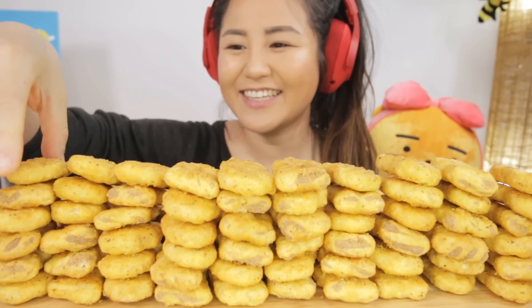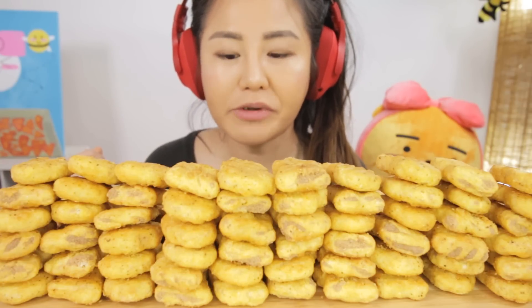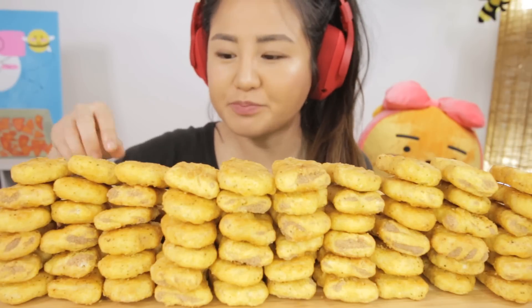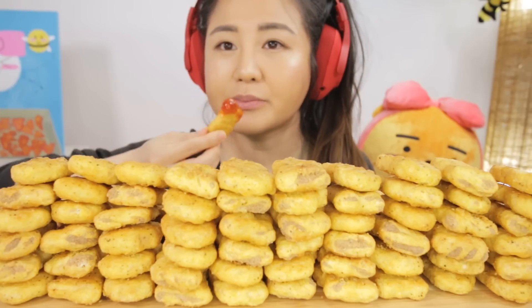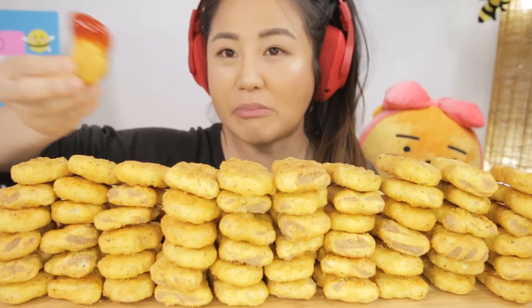Let's dig in! Ketchup. Tastes just like chicken nuggets. Let's dig in.